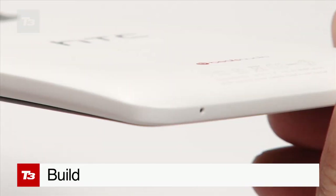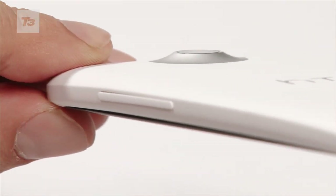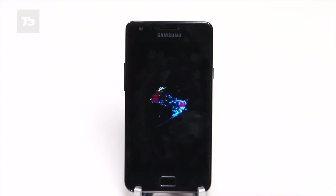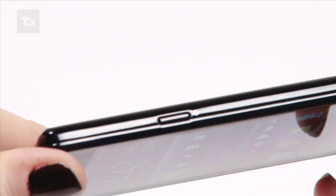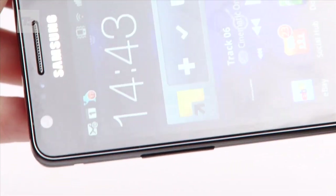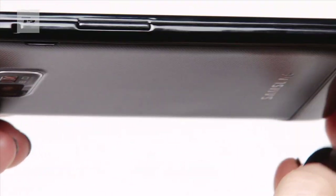HTC phones have always oozed quality and the HTC One X is no different with its polycarbonate unibody frame. One of the main flaws of the S2 is the plasticky feel of the handset, but at just 8.49mm thick compared to the 9mm of the One X it does win in the slimness stakes, just not in style.